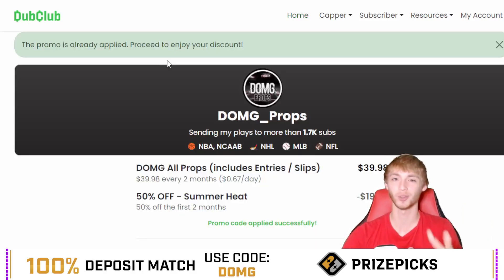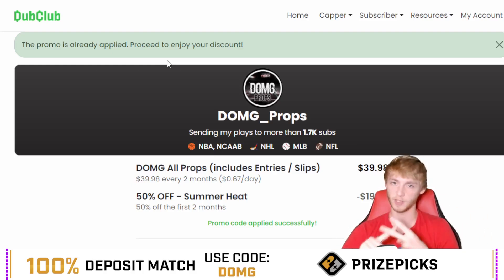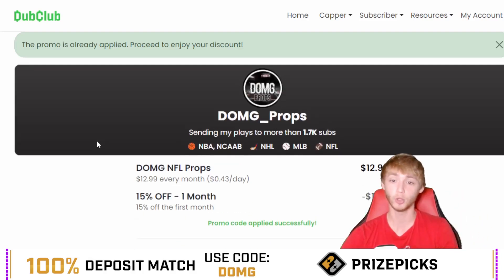There are two special offers right now if you're interested in joining the Dub Club. The first one is two months for the price of one — you're only paying for one month yet getting two months. I believe there are only 11 spots remaining, so only the next 11 people to grab this offer will get it. That's my all-access plan, which includes all player prop sites and all player prop sports. There are five different sites I cover: PrizePicks, Sleeper, Underdog, Parlay Play, and Chalkboard. If you're interested in just NFL, you can get about 15% off the first month.